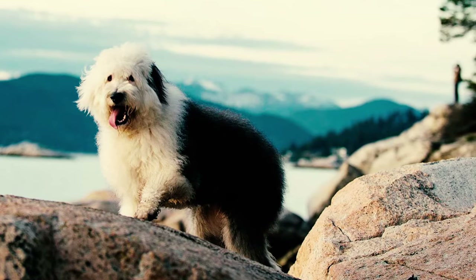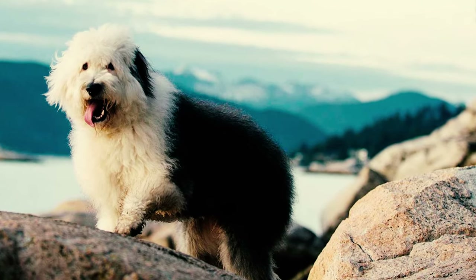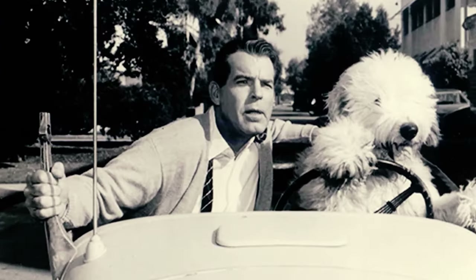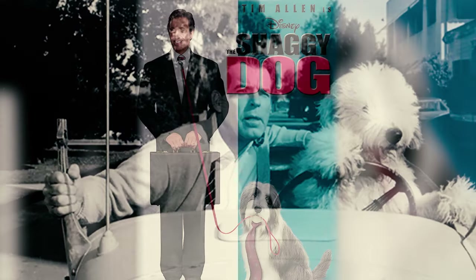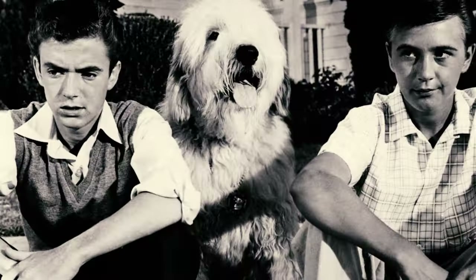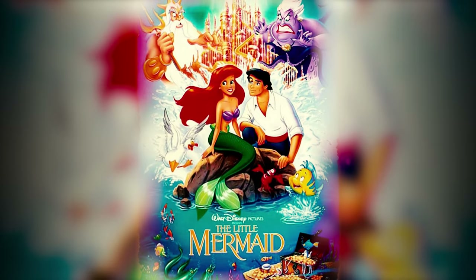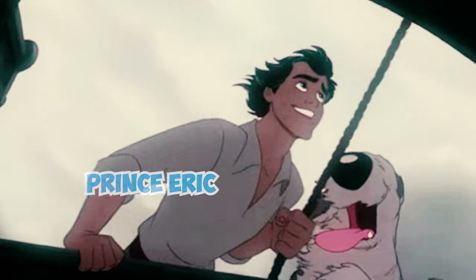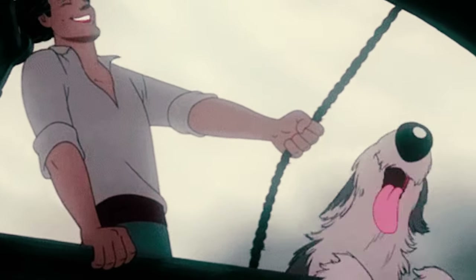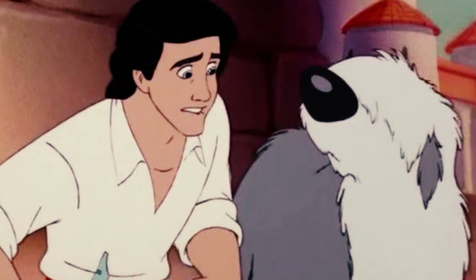Fact 4: If you're wondering whether you've seen an Old English Sheepdog before, that's likely because of the breed's starring role in beloved Disney films. One of the most memorable appearances comes in the form of The Shaggy Dog, where a magical ring turns a young boy into something rather shaggy indeed. Fact 5: Even in the enchanting tale of The Little Mermaid, Prince Eric's loyal canine companion is none other than Max, a charming and affectionate representative of the Old English Sheepdog breed.